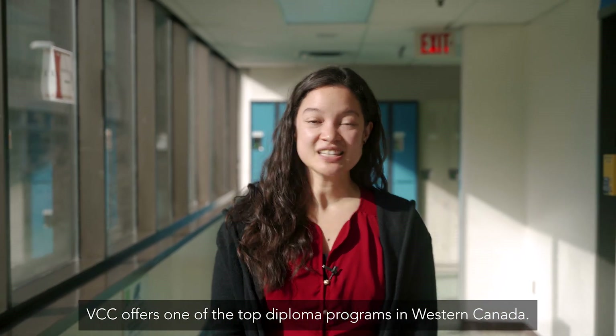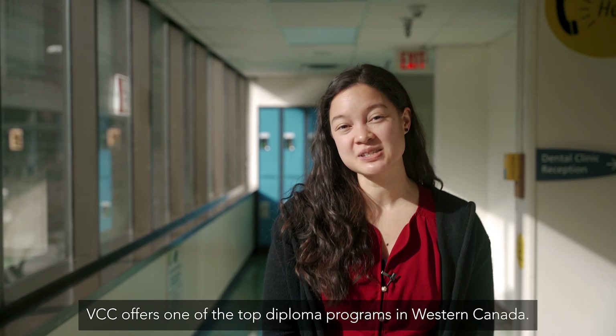Welcome to VCC and the Dental Technology Sciences program. VCC offers one of the top diploma programs in Western Canada.